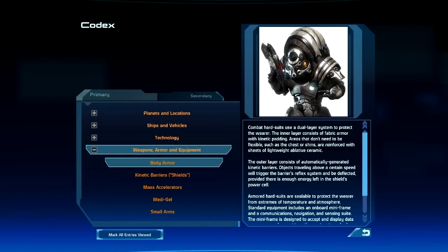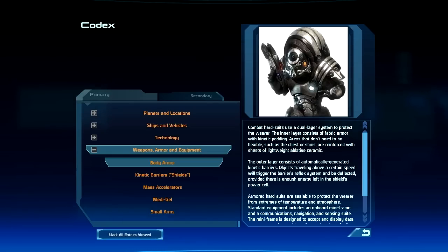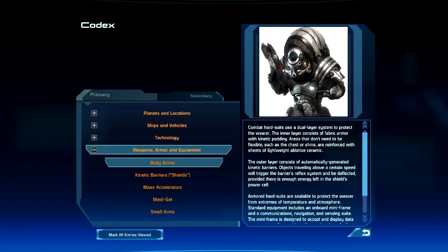Combat hard suits use a dual-layer system to protect the wearer. The inner layer consists of fabric armor with kinetic padding. Areas that don't need to be flexible, such as the chest or shins, are reinforced with sheets of lightweight ablative ceramic.